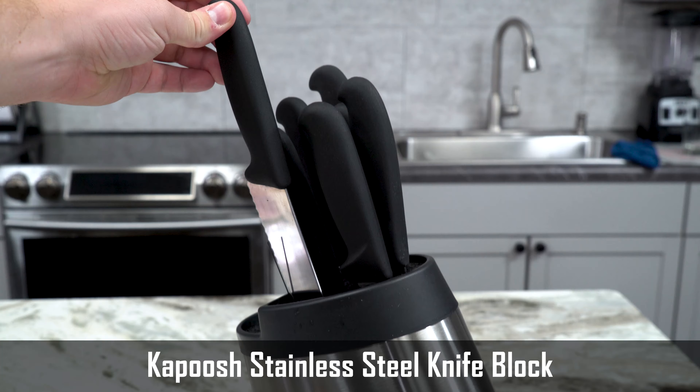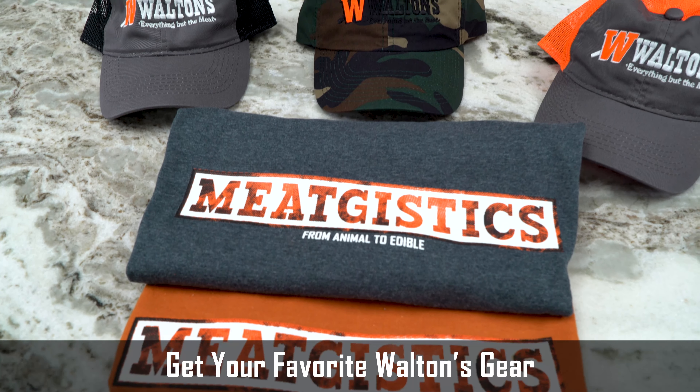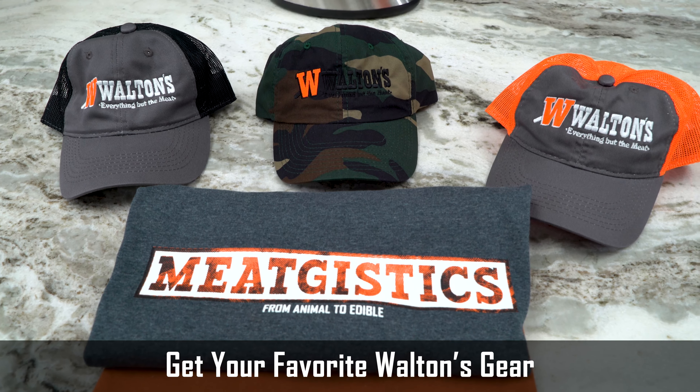We're also going to be including a Kapoosh stainless steel knife block, a flexible cutting mat, a Walton's hat, and a MeatJistics t-shirt. You can choose your favorite of both of those.